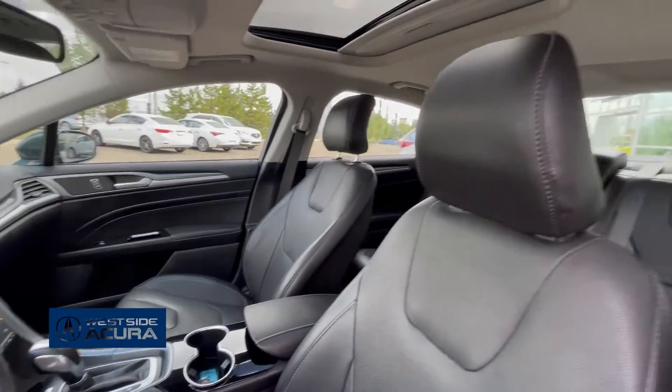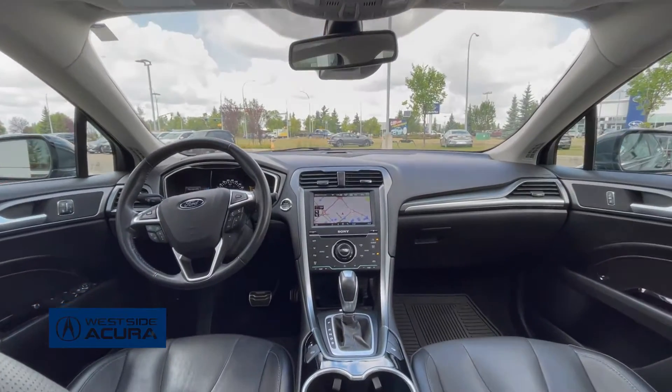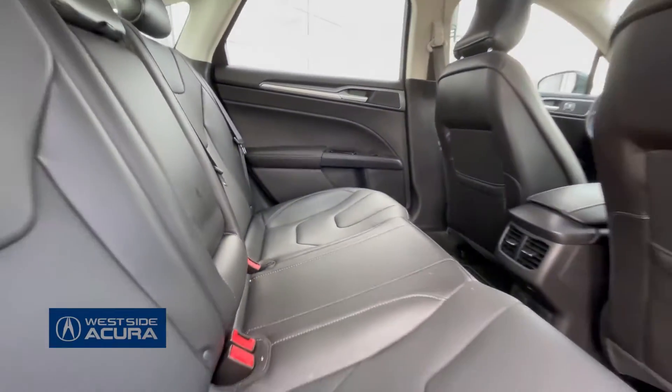The titanium package includes navigation, backup camera, CD player and dual zone climate control. The rear bench is comfortable and the wheels are beautiful.